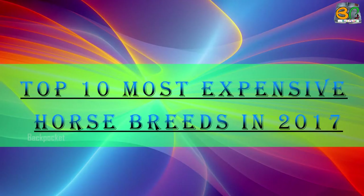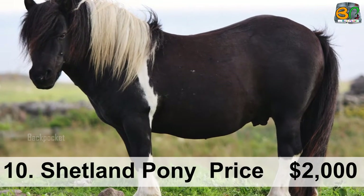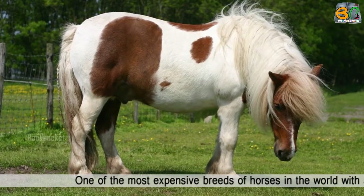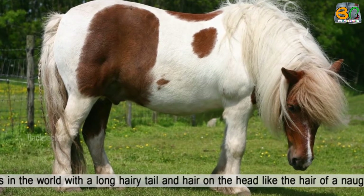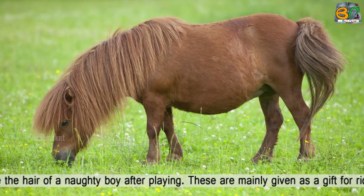Top 10 Most Expensive Horse Breeds in 2017. Number 10: Shetland Pony, price $2,000. One of the most expensive breeds of horses in the world, with a long hairy tail and hair on the head like the hair of a naughty boy after playing.